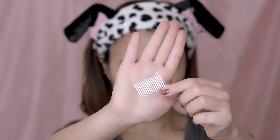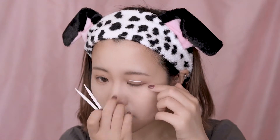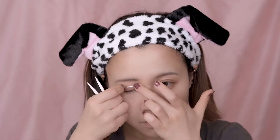Now I'm going to go with a double eyelid tape. I'm already having double eyelids, but I'm using this to make them look wider. I first decide where I put them, which is usually 2mm above my own eyelids, and then I use a tool that comes with it to push it up.